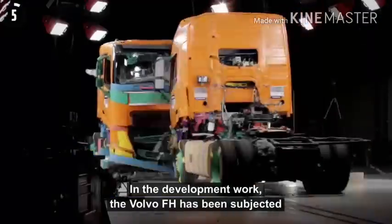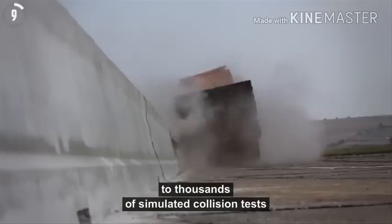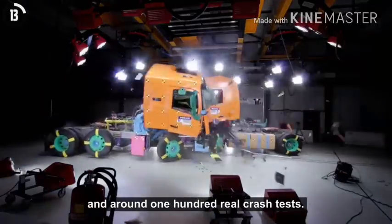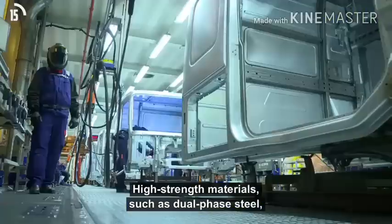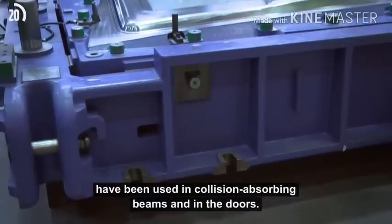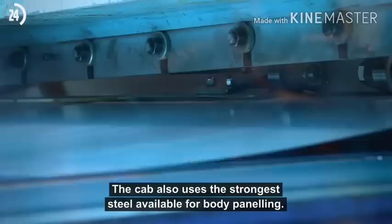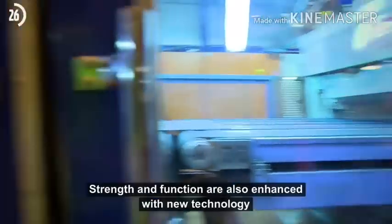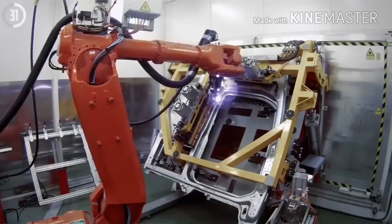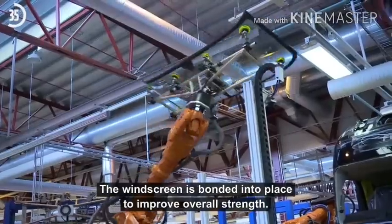In the development work, the Volvo FH has been subjected to thousands of simulated collision tests and around 100 real crash tests. High-strength materials such as dual-phase steel have been used in collision-absorbing beams and in the doors. The cab also uses the strongest steel available for body panelling. Strength and function are also enhanced with new technology such as laser welding. The windscreen is bonded into place to improve overall strength.